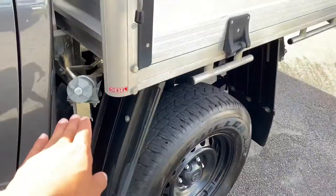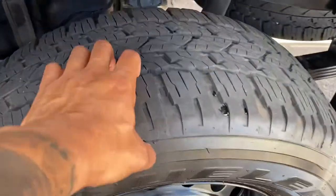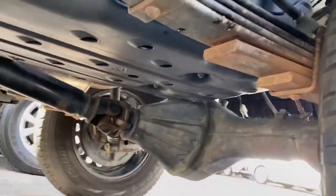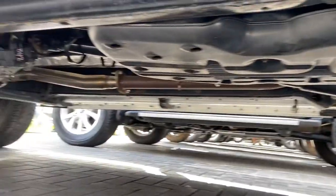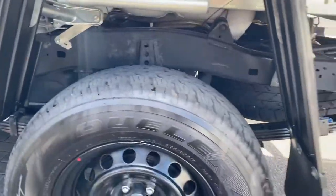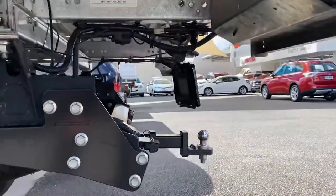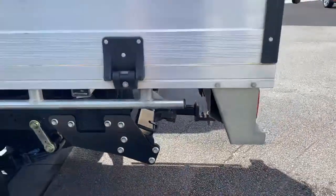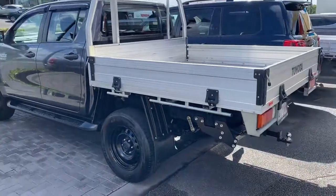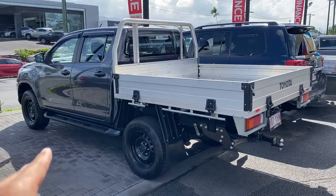The fuel cap is obviously on this side — turbo diesel. The back tire also has a lot of tread left. While I've got you here I want to quickly show you the underbody of the vehicle. The chassis itself is all in great condition, and there's a nice full-size spare underneath there as well.